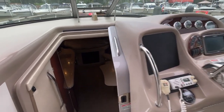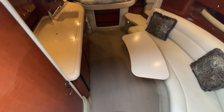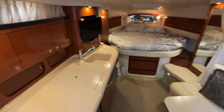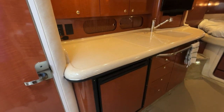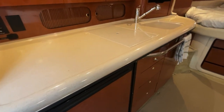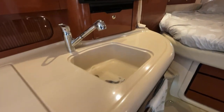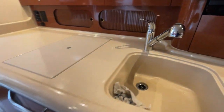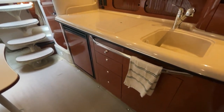Let's take you down below. The slightly offset companionway steps take you down and you land right in the galley area, which is a very generous size and well equipped — dual burner electric stove top, microwave, nice deep sink, refrigeration, lots of storage cupboards, lots of storage drawers, and of course all features the rich woodwork down below.